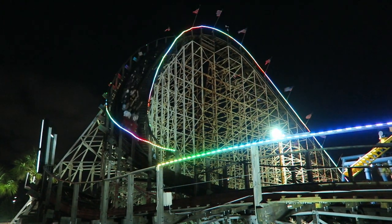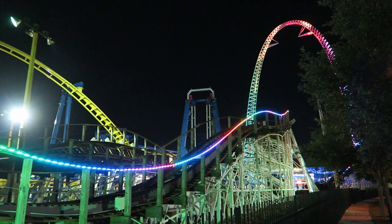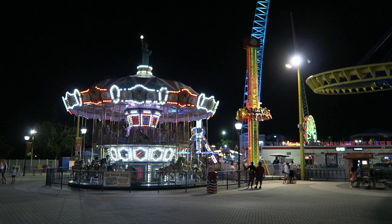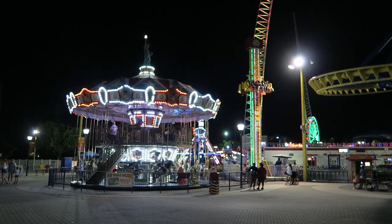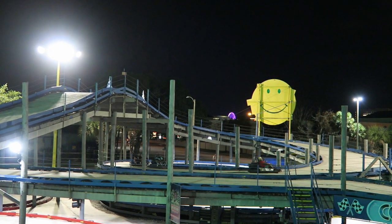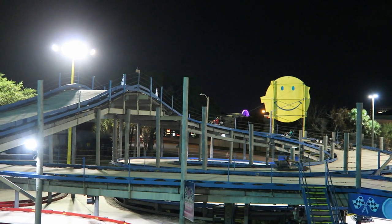Fun Spot Orlando is one of the few true amusement parks in Florida. In a state dominated by highly themed parks, Fun Spot offers a cheaper alternative. Fun Spot cannot compete with those larger parks and it's not trying to. Fun Spot compliments those parks, and I think it's the perfect nightcap while in Orlando. Find out why in this review.